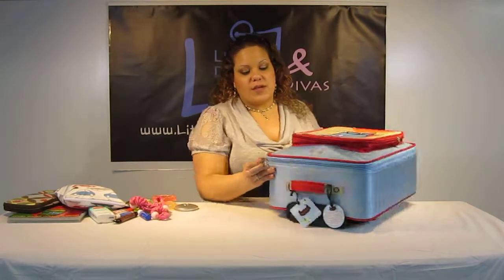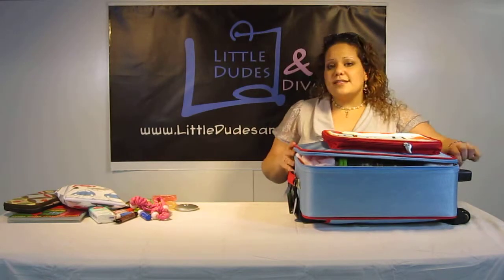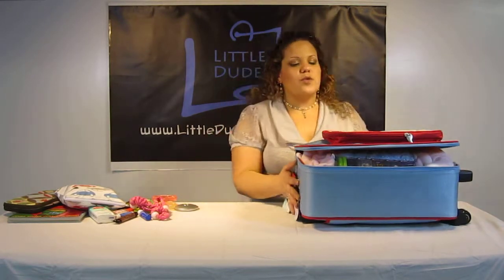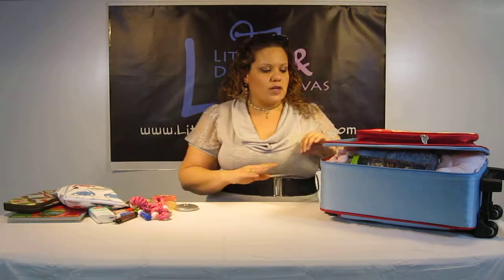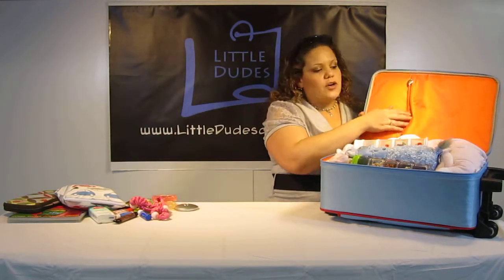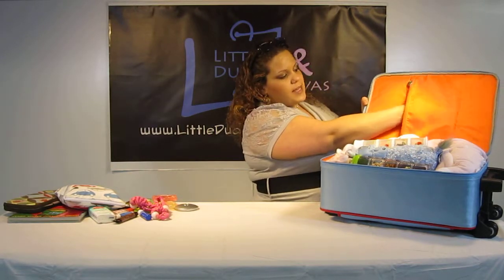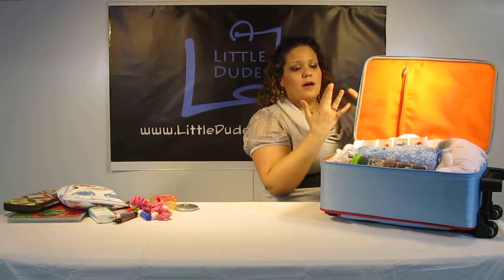Now we have the main compartment. It opens up with the two Beatrix zippers and it opens up all the way. The zippers are super smooth — the Beatrix quality is just unbelievable. Over here you've got a pocket; I ended up putting everything in the main compartment, but you do have a pocket here. This is how deep it is — up to my wrist, about a hand length.